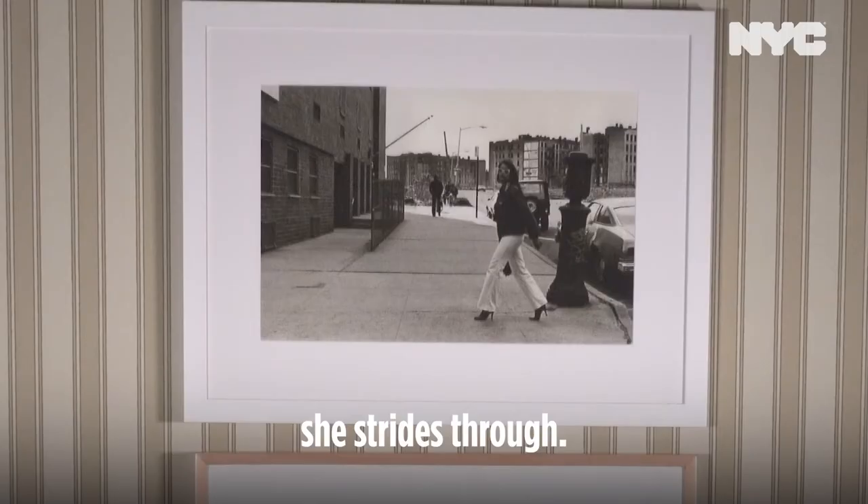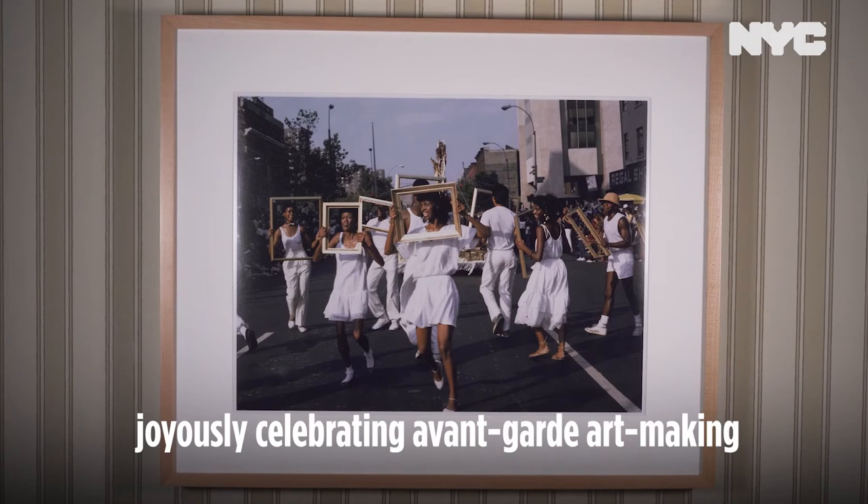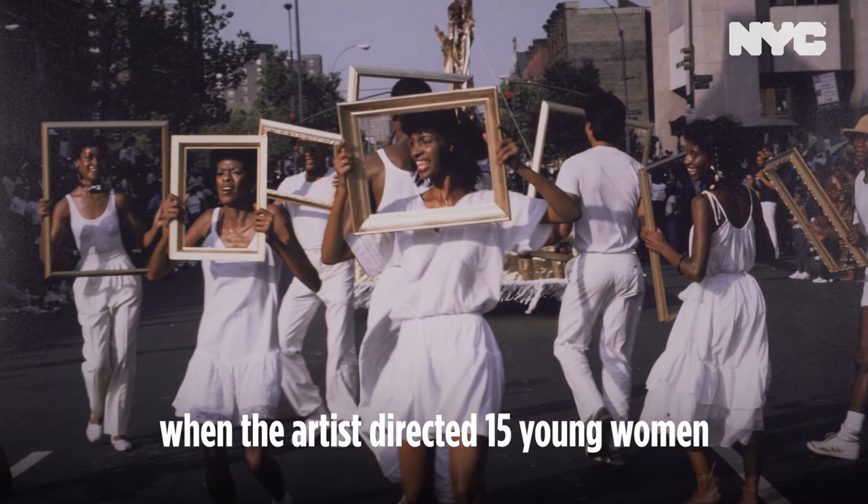Below is Lorraine O'Grady's Art is Troop Front, joyously celebrating avant-garde art making at the 1983 African American Day Parade, when the artist directed 15 young women dressed in white to hold gilt frames. This invited the parade onlookers to see them each as a proud, distinct portrait.